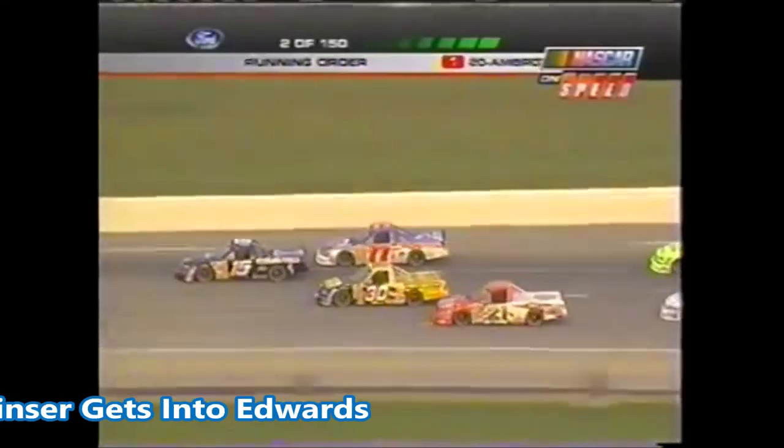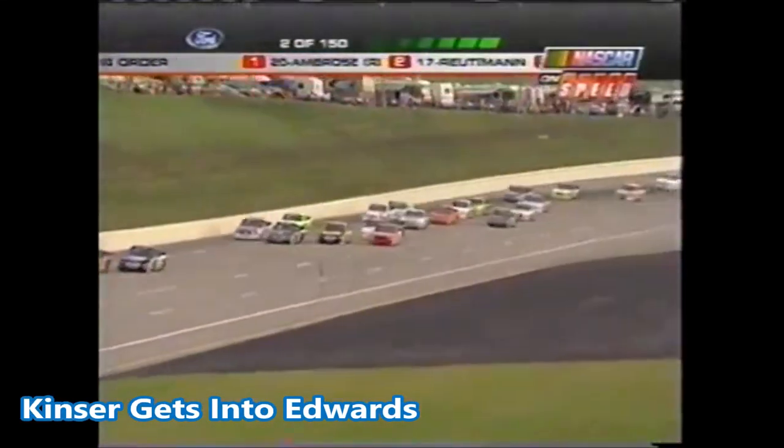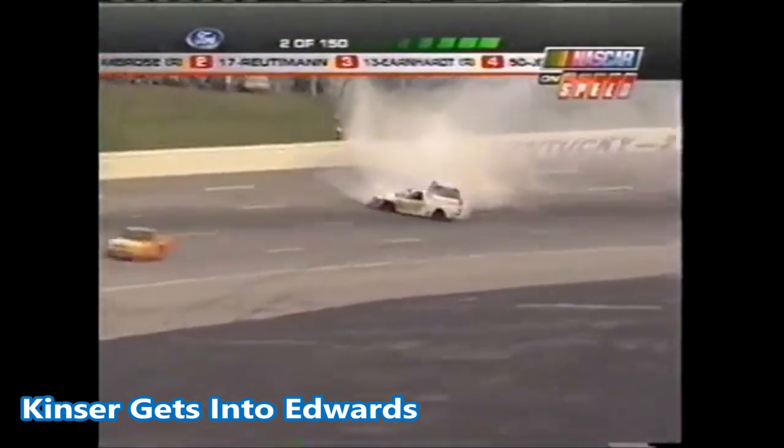Forget about all that, just go racing. He's at front. Problems in turn number two — we've got an accident, a couple trucks spinning around.